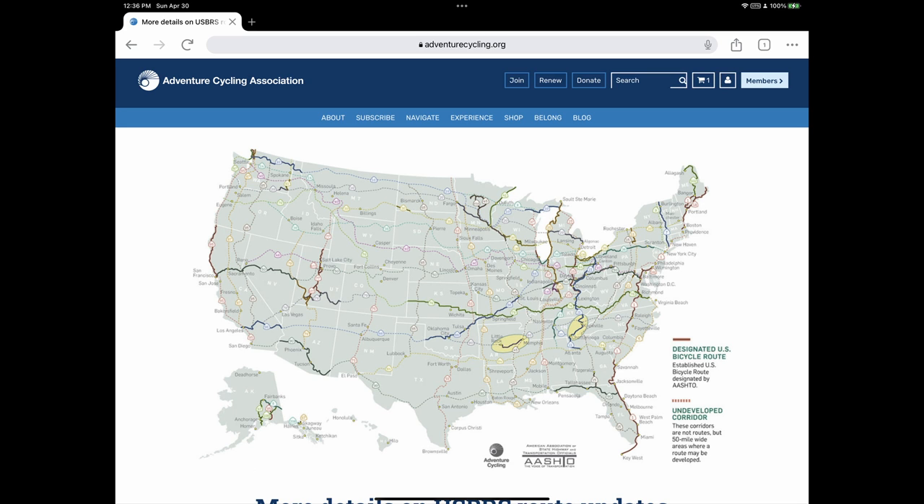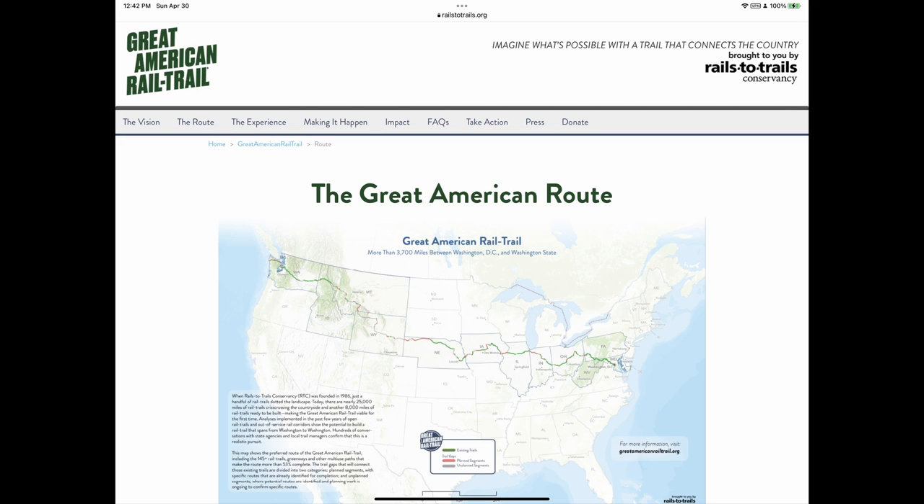Here is the Adventure Cycling Association. They have routes all over the country that they use for their organized bike tours, and those routes are available for purchase as very detailed maps explaining resources. Sadly, they don't cover most of the route I want to take on this trip, but they've been curating their own coast-to-coast route for quite some years.